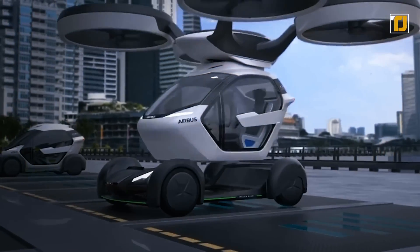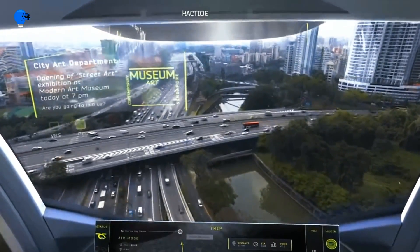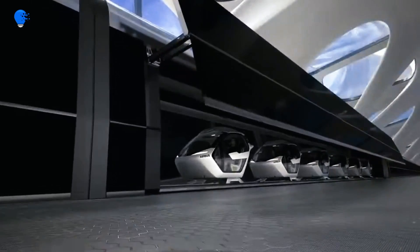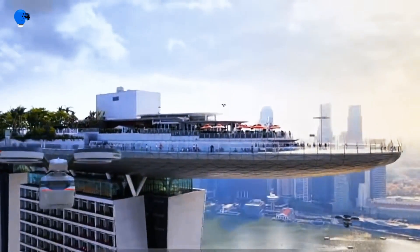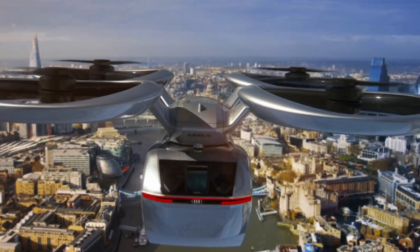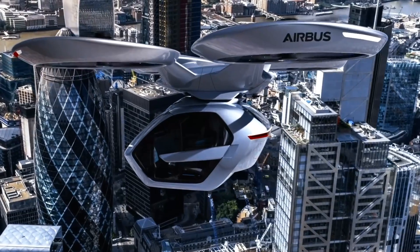Very soon, according to the company's developers, we will see this ambitious project in real life. They promise to present the final version of the Airbus Pop-Up in 2025, despite the serious limitations associated with the complexity of integrating such a flying machine into existing transport and infrastructure systems.